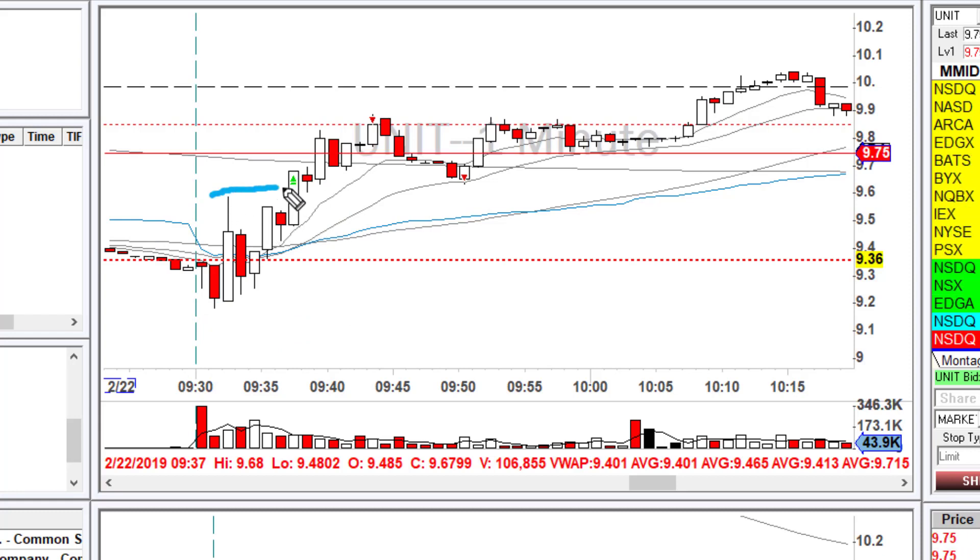Once it started pushing up, I thought this could be good for a long — it was breaking the high of the day. I got a really bad entry, which I mentioned in the live chat room. I wanted to get in right here, but I got in 10 cents after. As I mentioned, 10 cents can make a big difference — my entry was at $9.60 when I wanted $9.50. I put a limit order at $9.85, took some profit there, then it dropped right back down to my entry level.